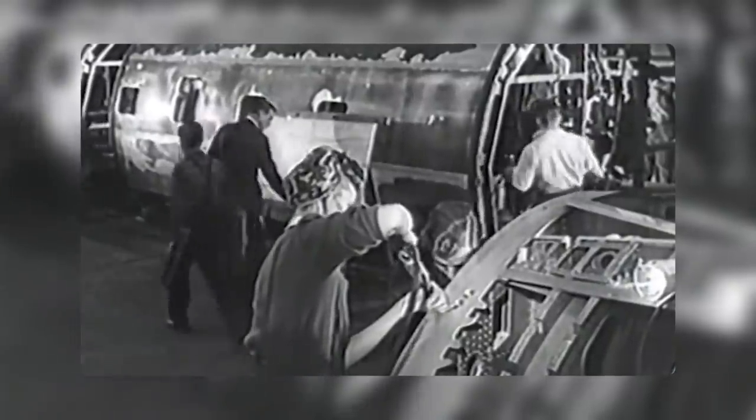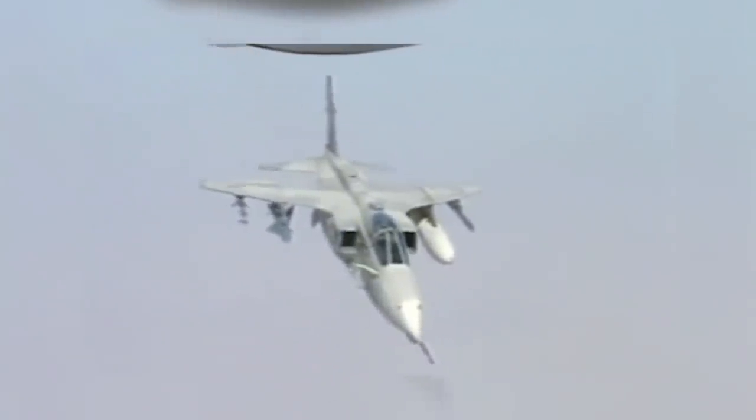The Jaguar was retired from the Air Forces of France, the UK, Oman, Ecuador, and Nigeria. The aircraft is currently operated by the Indian Air Force (IAF) and is expected to serve the IAF until 2034.